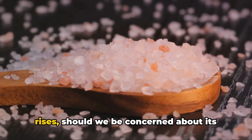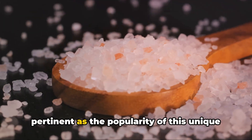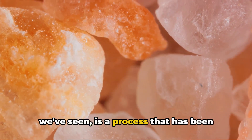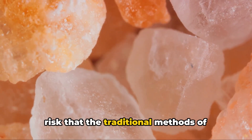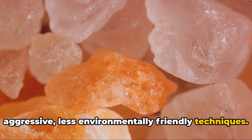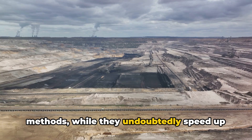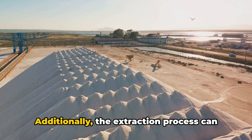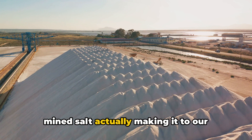As the demand for Himalayan pink salt rises, should we be concerned about its environmental and ethical implications? This question is becoming increasingly pertinent as the popularity of this unique salt continues to grow. The extraction of Himalayan pink salt has been carried out for centuries in the Khewra region of northern Pakistan. But with the surge in demand, there's a risk that traditional methods of mining, which have been sustainable for generations, could be replaced by more aggressive, less environmentally friendly techniques. The use of machinery and blasting methods can lead to soil erosion, habitat destruction, and other environmental damages. Additionally, the extraction process can result in significant waste, with only about 30% of the mined salt actually making it to our dinner tables.